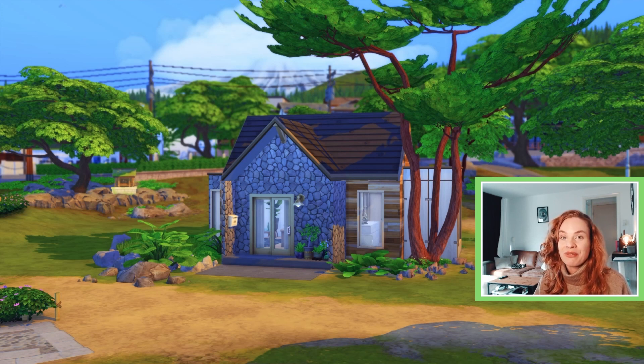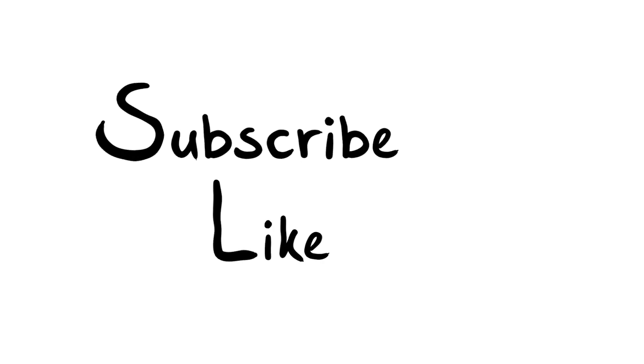This Scandinavian tiny home comes in at 28,425 Simoleons — a little over starter home budget but not too expensive, so it should be fairly easy to save up for. That's going to be it for this build — I really hope you enjoyed this video. You can download it off the gallery; my username is SimarySims. You can also follow me on Twitter and Instagram at SimarySims. Feel free to subscribe, leave a comment, and click the bell notification icon. Thank you so much for watching — I'll see you all in my next build, bye!